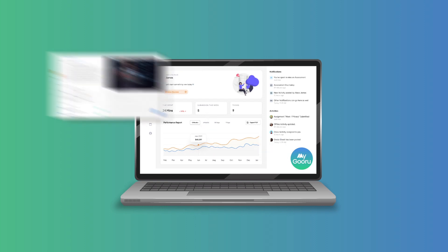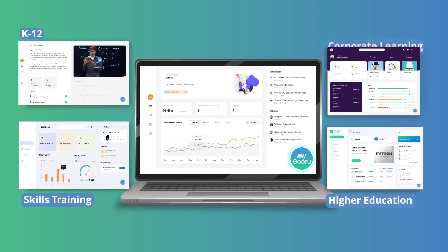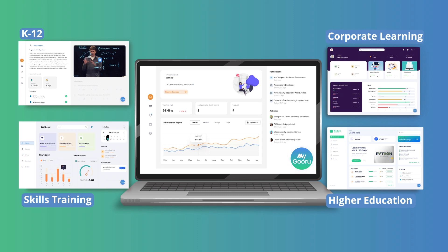E-learning solution providers in K-12, higher education, skills training, or corporate learning use white-labeled Guru Navigator, or integrate it seamlessly with their applications to engage their users and accelerate outcomes with their content.